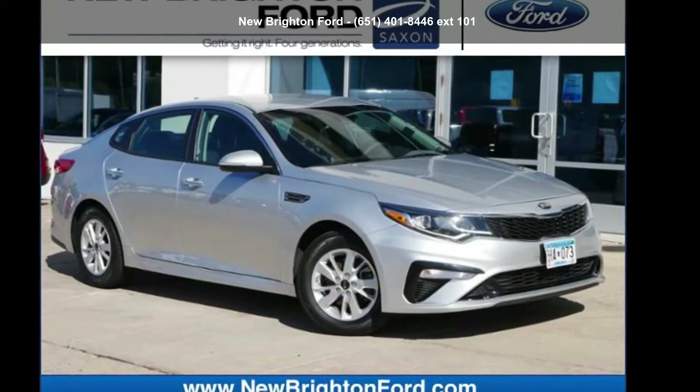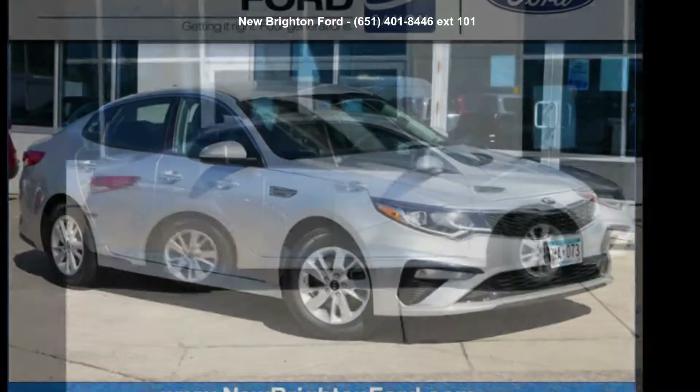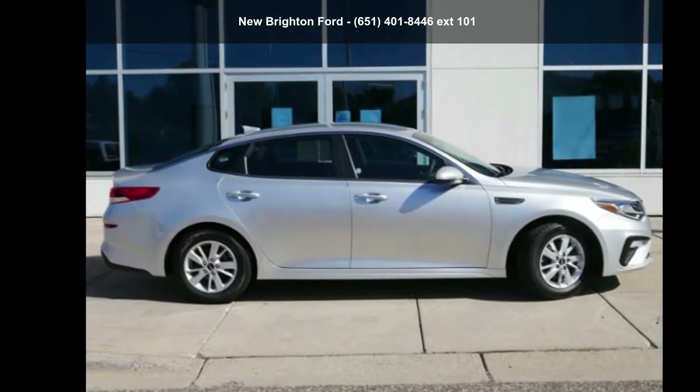Presenting the Kia 2019 Optima LX. If you are looking for a first-rate auto, this one could be yours today.